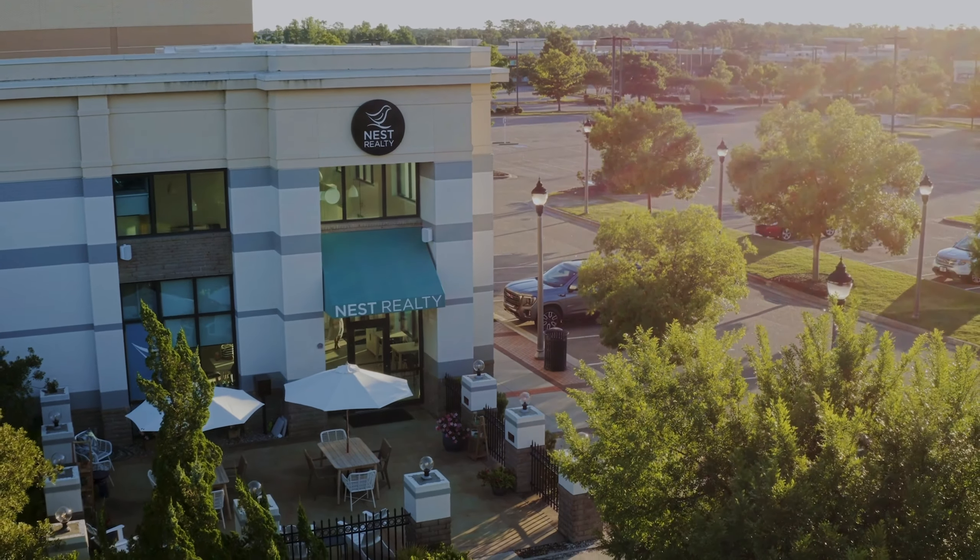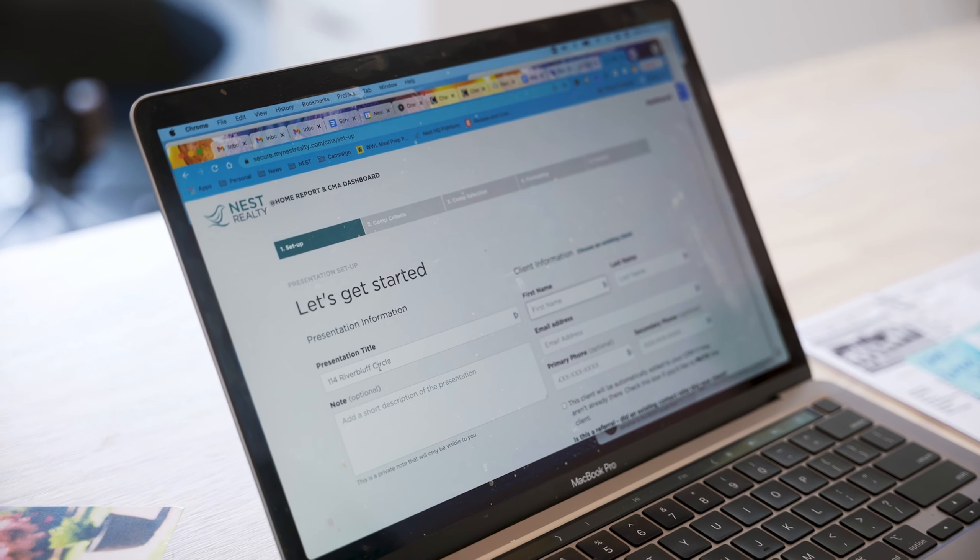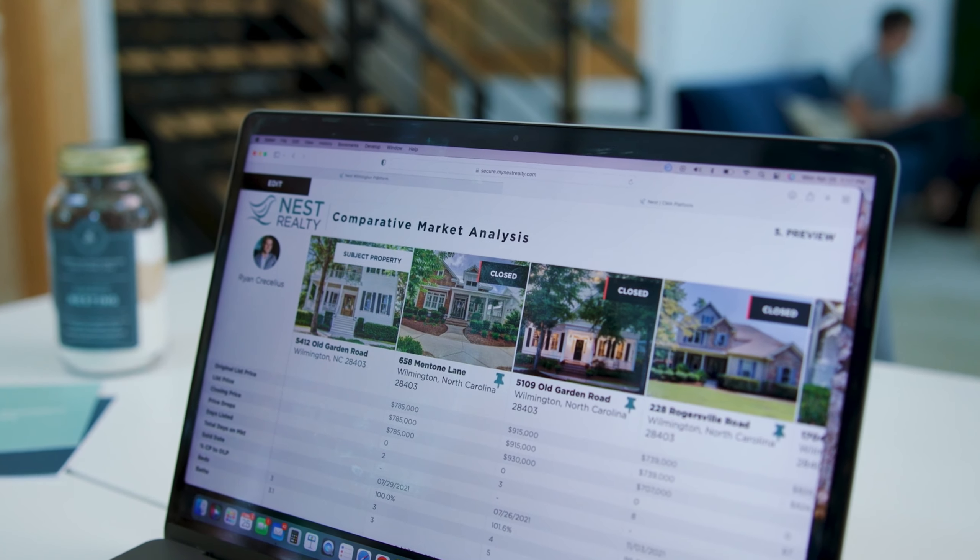In this fast-paced seller market, a strong pricing strategy is crucial. Selling at the right time, at the right price, and with the right agent can make all the difference.